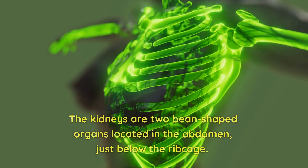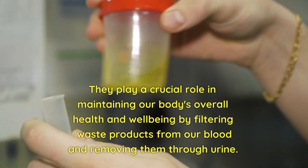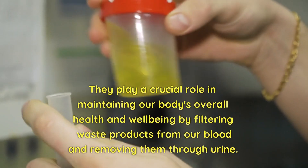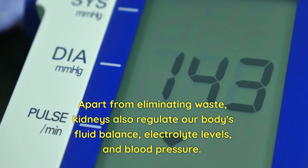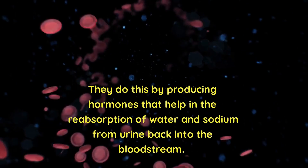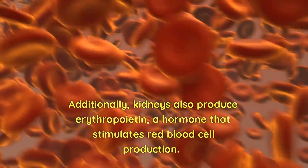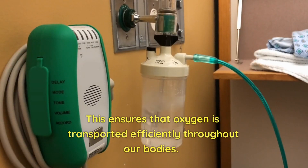What is the kidney? The kidneys are two bean-shaped organs located in the abdomen, just below the ribcage. They play a crucial role in maintaining our body's overall health and well-being by filtering waste products from our blood and removing them through urine. Apart from eliminating waste, kidneys also regulate our body's fluid balance, electrolyte levels, and blood pressure. They do this by producing hormones that help in the reabsorption of water and sodium from urine back into the bloodstream. Additionally, kidneys produce erythropoietin, a hormone that stimulates red blood cell production, ensuring that oxygen is transported efficiently throughout our bodies.